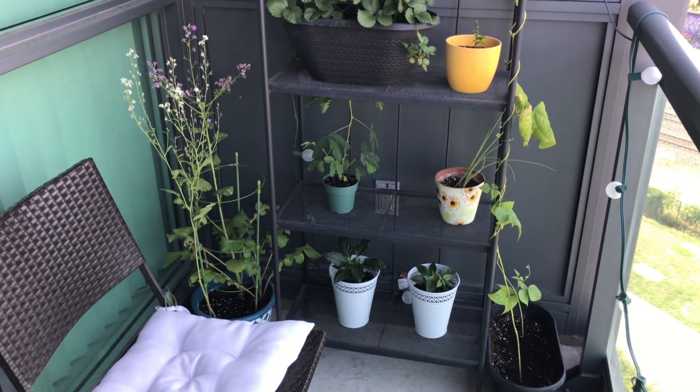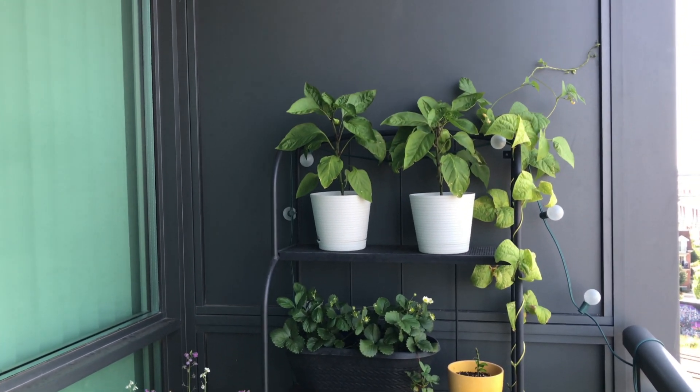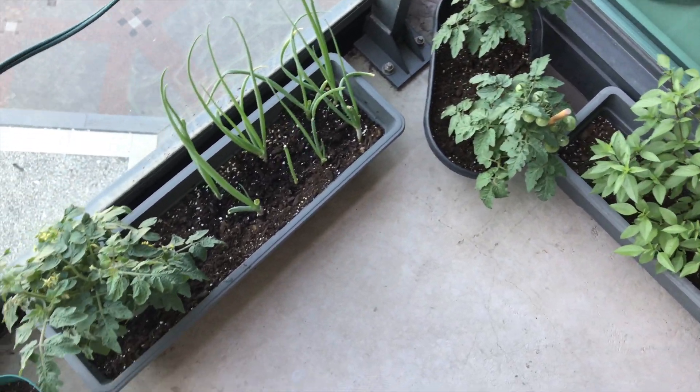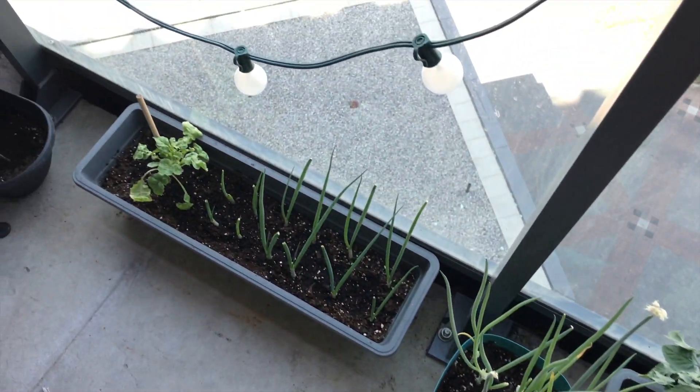As you can see, some things have been moved around, some things have completely disappeared, and some things are brand new. I harvested my dill, Swiss chard, cinnamon basil, sugar snap peas, and spinach, so you won't be seeing any of those guys in the tour.